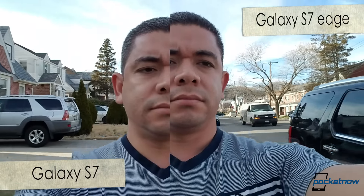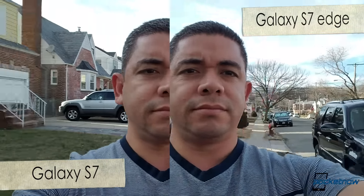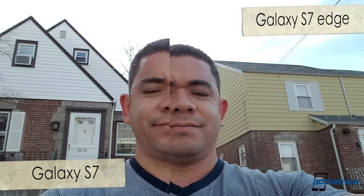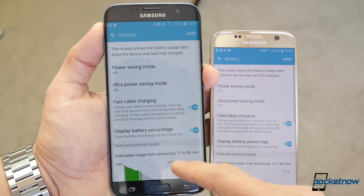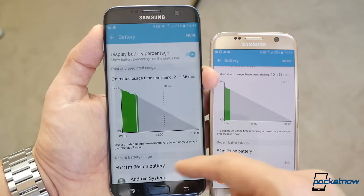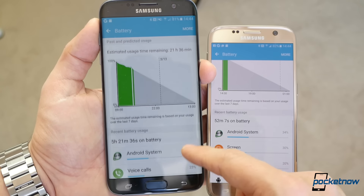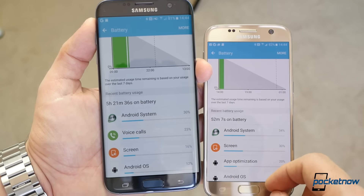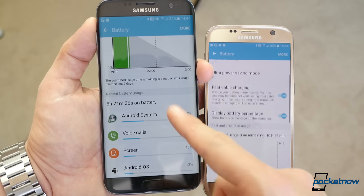As opposed to the Apple way of doing things, where the phablet includes more features, Samsung has given both new Galaxy flagships the same amount of power. The only place where I've noticed a difference over the last few days is in battery life. The Edge is obviously shining with its larger battery pack, but the S7 has also managed to get through the day just fine. These are features we will be able to report on more when our full review comes in very soon.